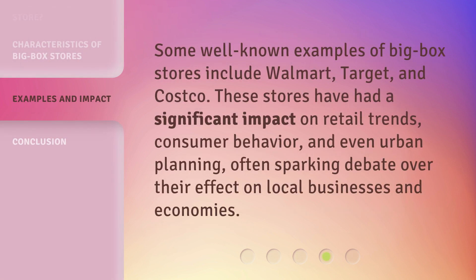Some well-known examples of Big Box stores include Walmart, Target, and Costco. These stores have had a significant impact on retail trends, consumer behavior, and even urban planning, often sparking debate over their effect on local businesses and economies.